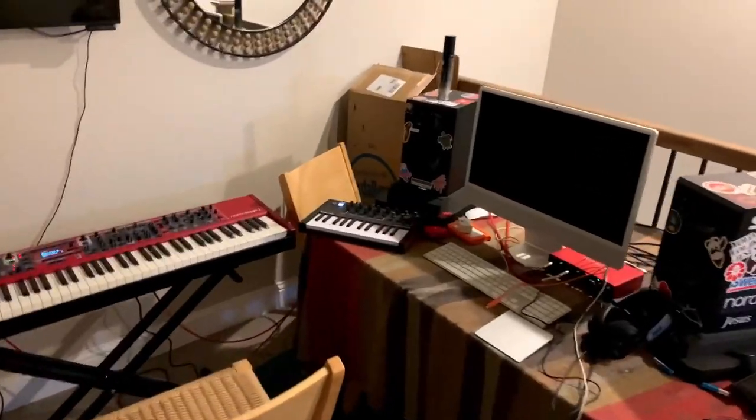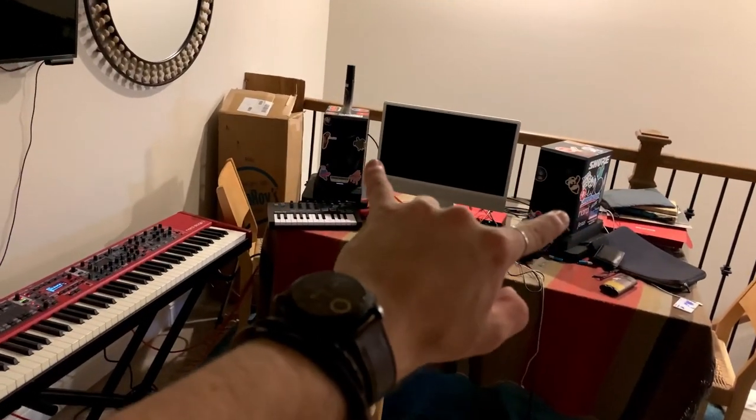I've spent the meantime with my temporary setup, and this is what it looks like. We're about to take my secondary monitors downstairs.